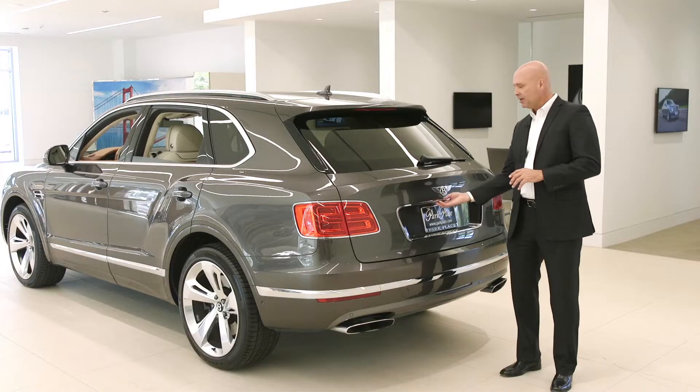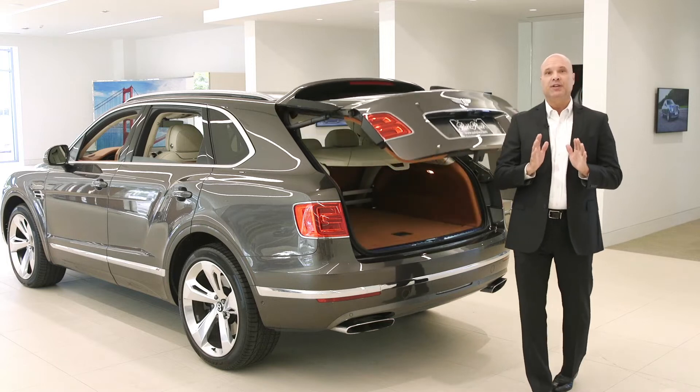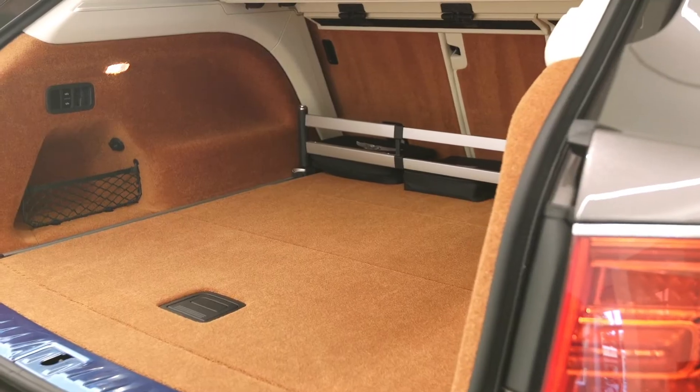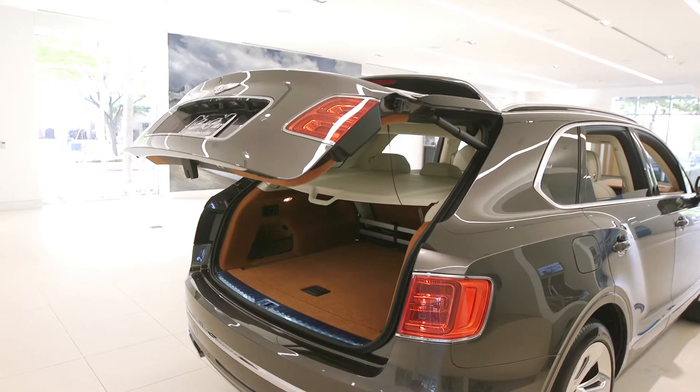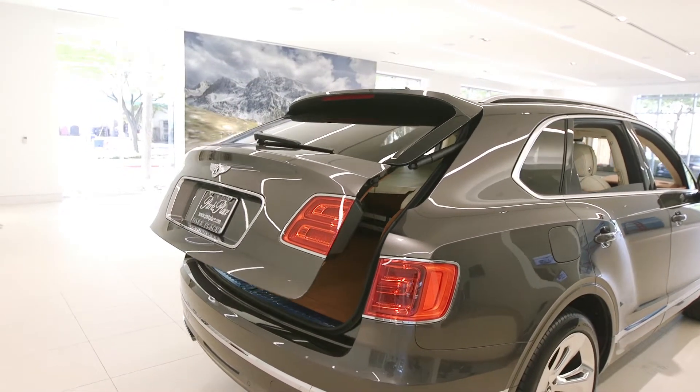Open the tailgate and you reveal more than 16 cubic feet of space behind the rear seats. Tailgaters will love the folding leather seat that's finished out with diamond quilting, and the tailgate itself even acts as a shade over the event seat.